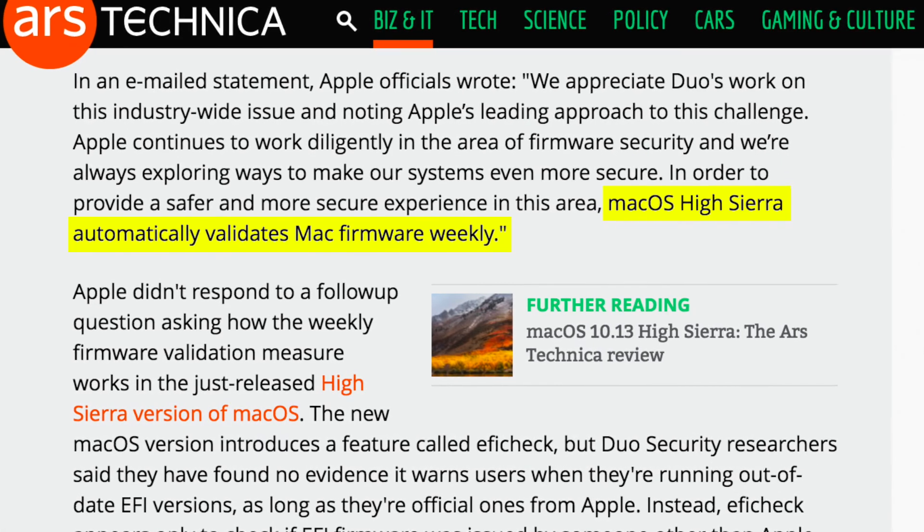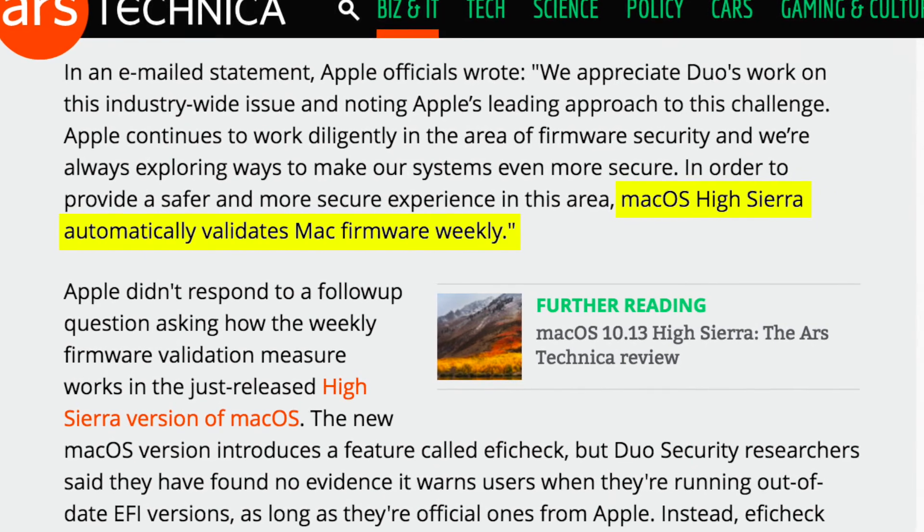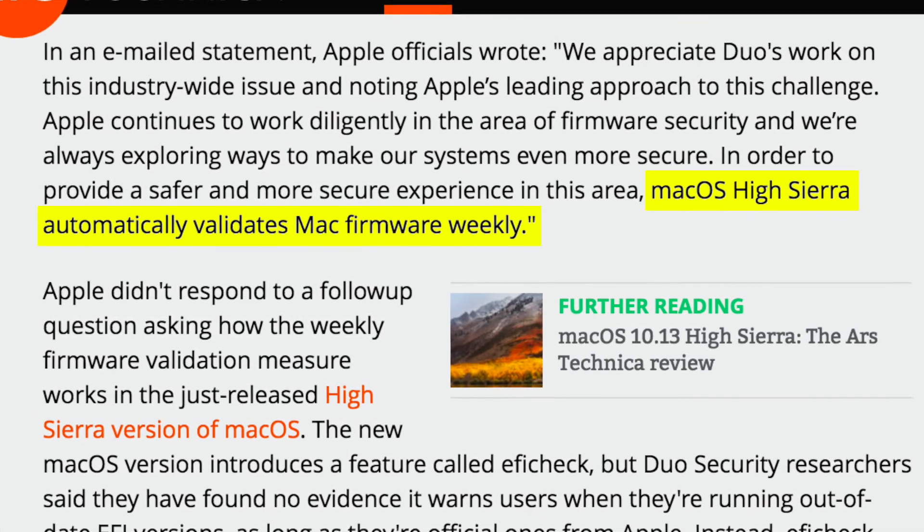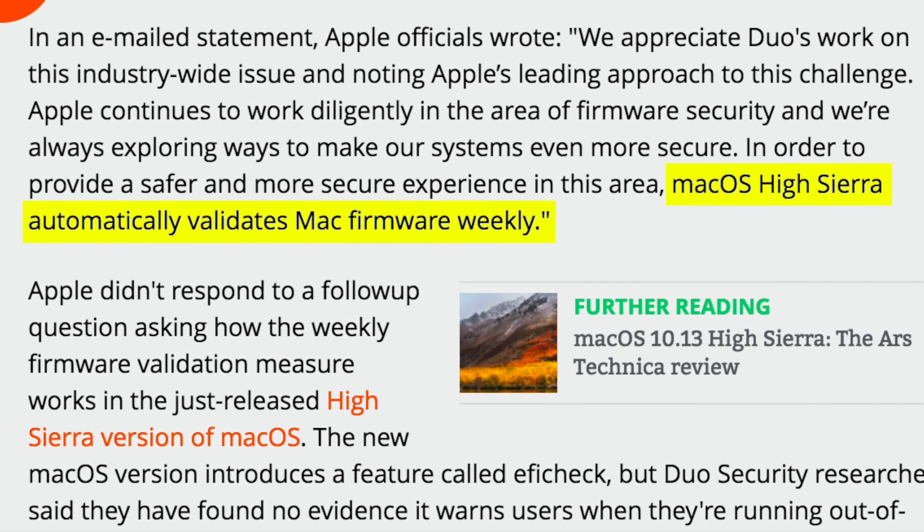Incidentally, Apple also seems to recognize the importance of Macs receiving the latest firmware updates. The newly released macOS High Sierra checks for firmware updates weekly, according to an Apple spokesperson.